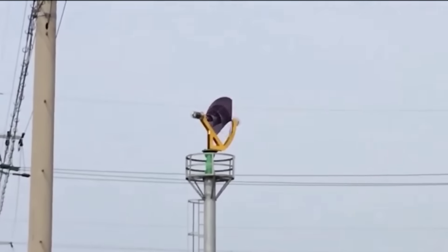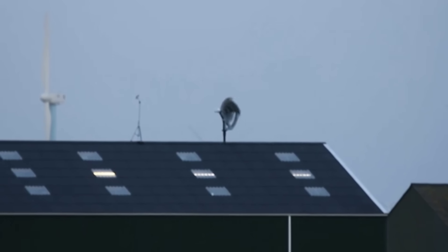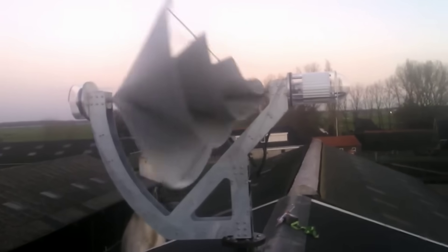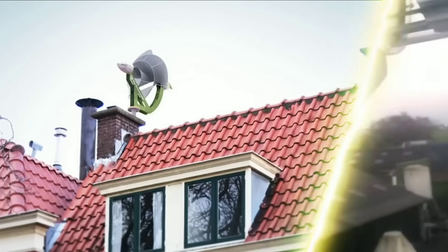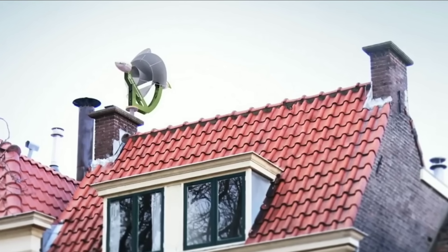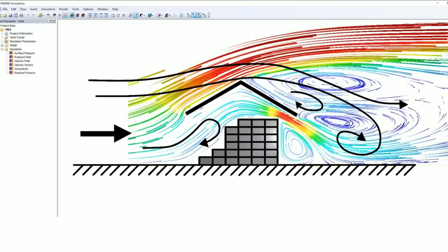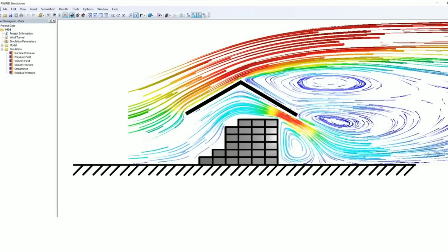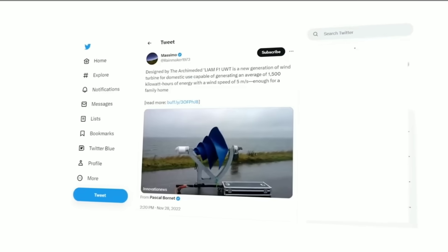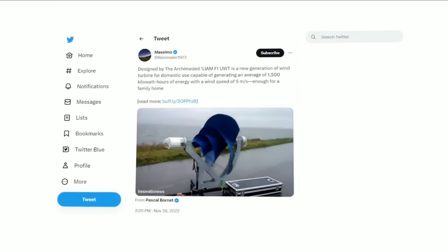The company claims that the Lyum F1 is the most efficient urban wind turbine in existence, able to operate at approximately 80% of the Betz limit, which is the theoretical maximum efficiency of any wind turbine. To put that into perspective, commercial wind turbines max out at 50% of the Betz limit, or just 29.7% overall efficiency. That means the Lyum F1 can produce more energy out of wind than traditional models.